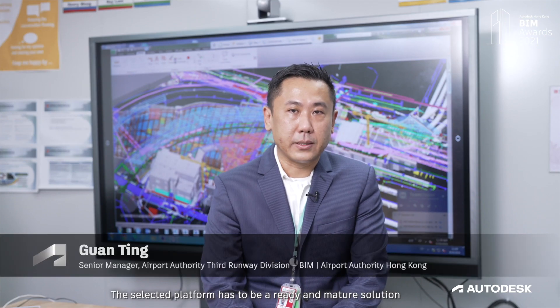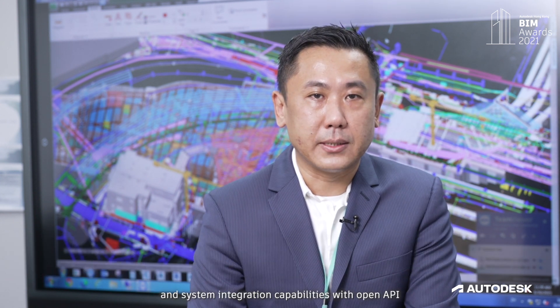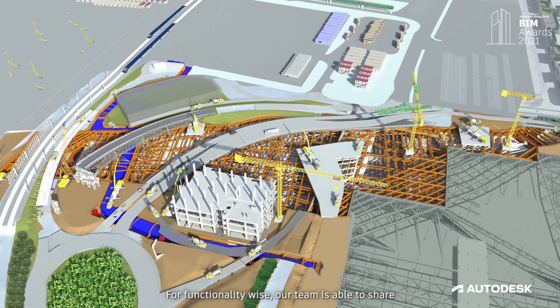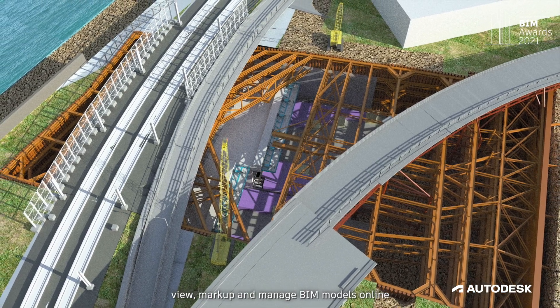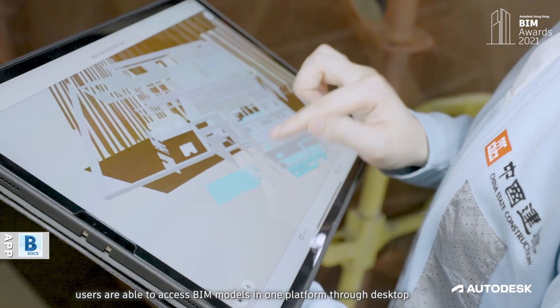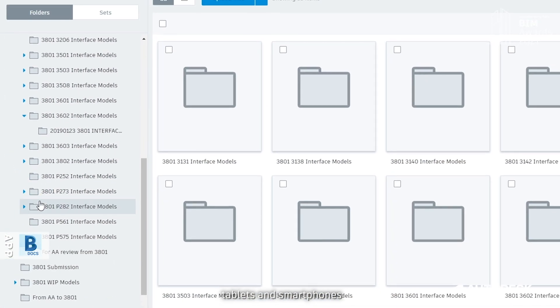The selected platform has to be a ready and mature solution, taking into account the interoperability of BIM data and system integration capabilities with open API. For functionality, our team is able to share, view, markup, and manage BIM models online. At any time and anywhere, users are able to access BIM models in one platform through desktop, tablets, and smartphones.